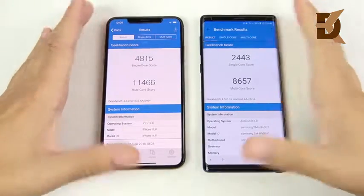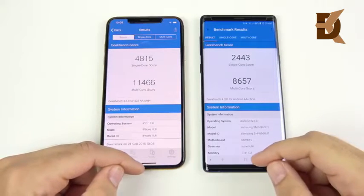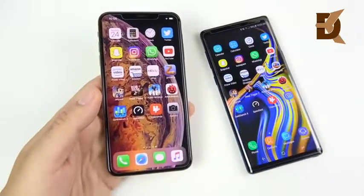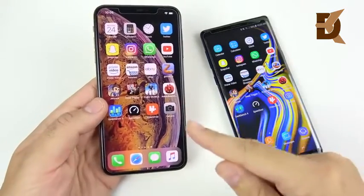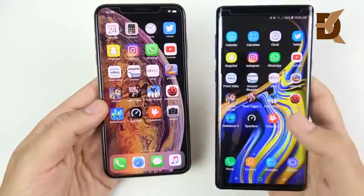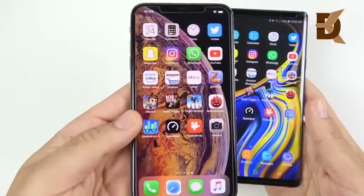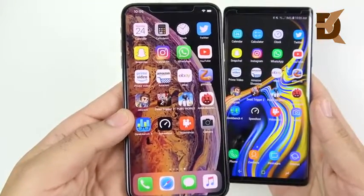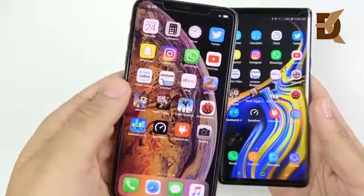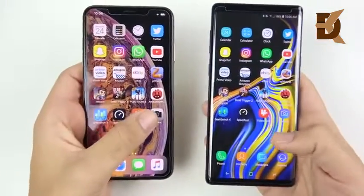The iPhone XS Max is a blowout win on both single and multi-core Geekbench scores. In conclusion, when you get down to the most powerful tasks you can do on a phone, the A12 processor in the XS Max is definitely ahead of the Note 9. But the Note 9 is no slouch and is very fast day-to-day — you can argue you'll get more productivity out of it than the XS Max. The XS Max has a processor that doesn't fully take advantage of what it can offer because the OS doesn't support a computer-like experience, whereas the Note 9 does.